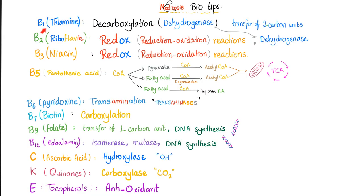Some biochemistry tips: vitamin B1 for dehydrogenases, B2 for redox, B3 for redox, B5 for coenzyme A, B6 for transaminases, B7 for carboxylases, B9 for transfer of one carbon unit, B12 for isomerases and mutases, vitamin C for hydroxylases, vitamin K for carboxylases, and vitamin E is a powerful antioxidant.